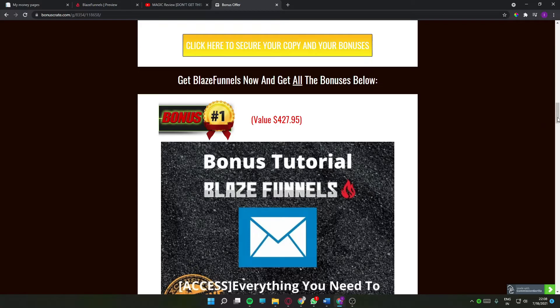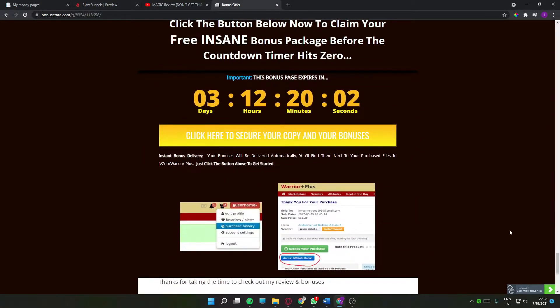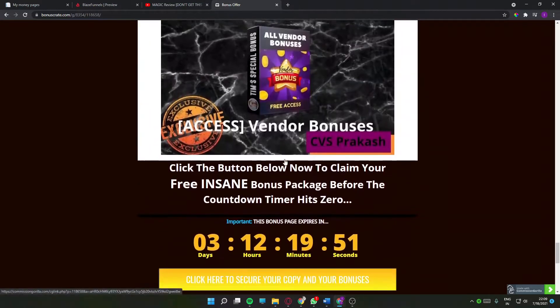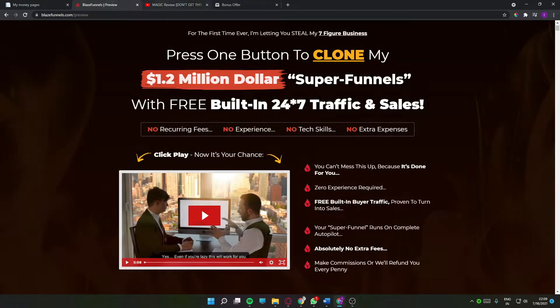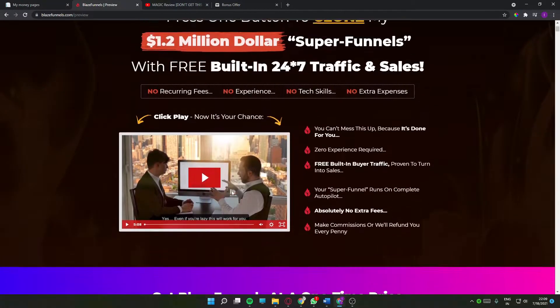To claim your bonuses, log into your Warrior Plus account, click on your username and get the dropdown, then click on 'purchase history.' Click on Blaze Funnels and you'll get the product page. Click the green button to access your product, and click the blue 'access affiliate bonuses' button to get access to all your bonuses. Now let's take a look at the demo video of Blaze Funnels and what the maker has to say.